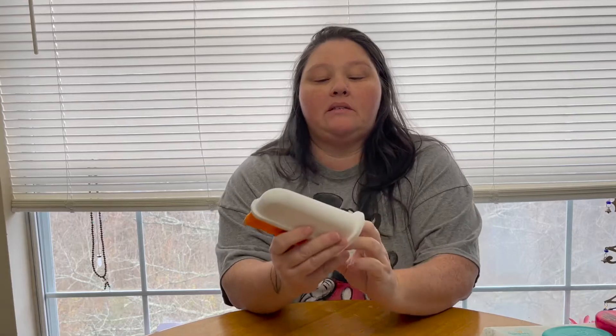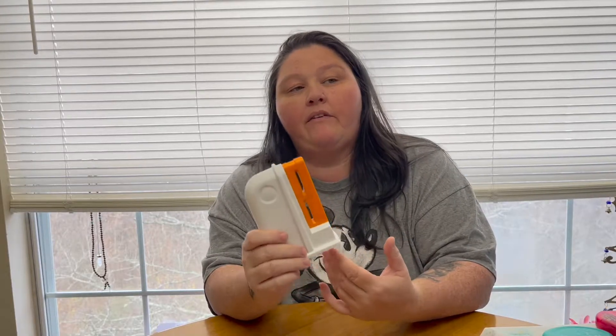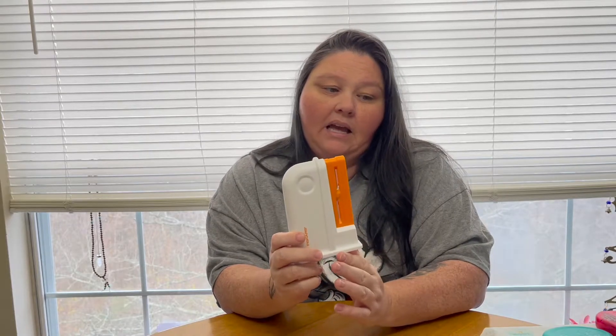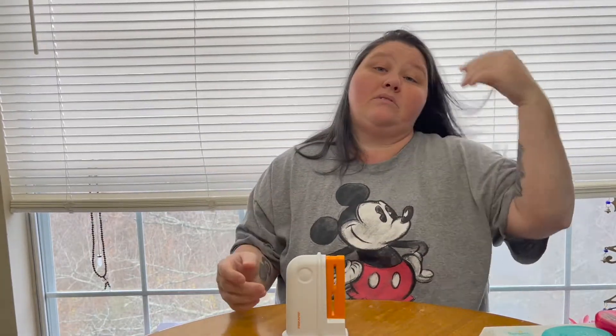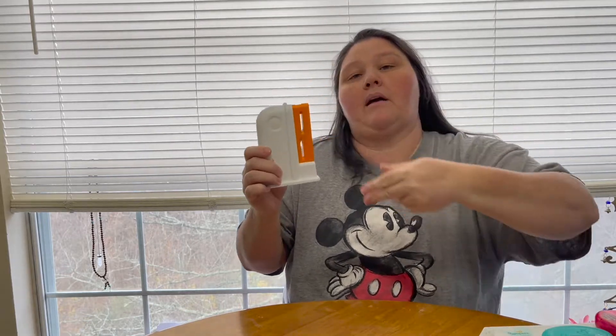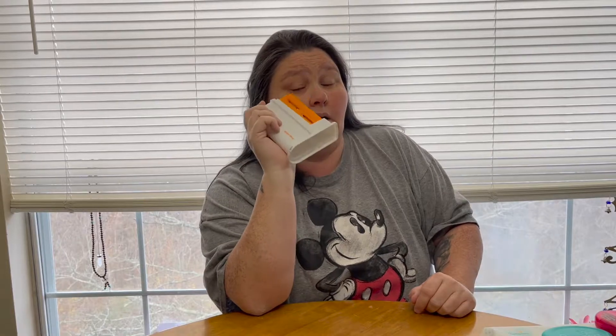Next is this Fiskars scissor sharpener. I used to just toss dull scissors and buy new ones — I didn't even know these existed. I paid less than ten dollars for this and it is so great. Now every time I use my scissors on something that'll dull them, or after a few uses cutting paper, I run them through this. You just stick the scissors through the two holes and make a cutting action. I think I got it at Walmart.